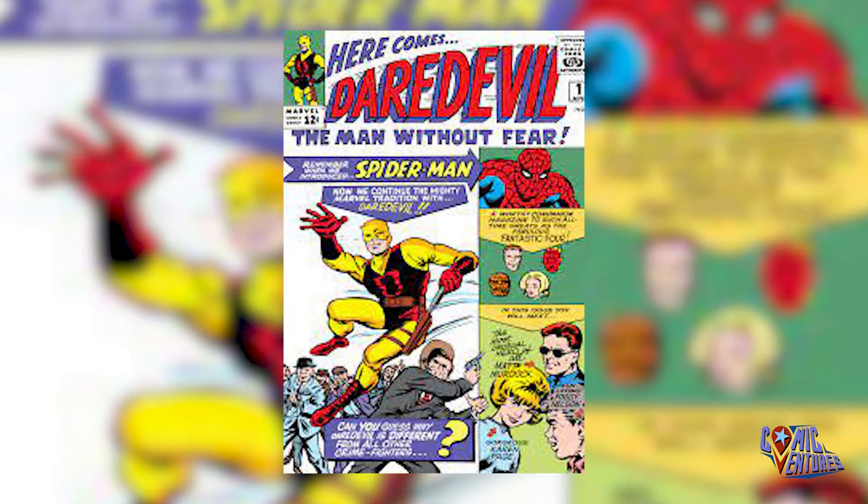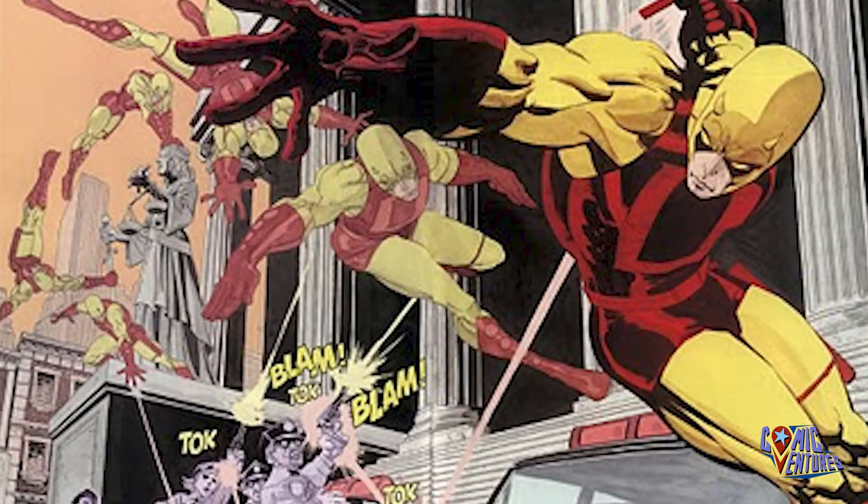In 1964, we have maybe my second favorite Silver Age cover, which is Daredevil issue number 1. Daredevil is actually also my second favorite superhero, and he definitely deserves a 1964 spot, because this is his debut appearance in his epic yellow and red costume. Everybody knows the OG Daredevil costume is way far superior than the dark red costume.